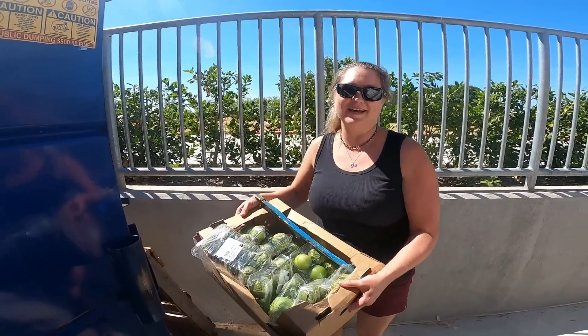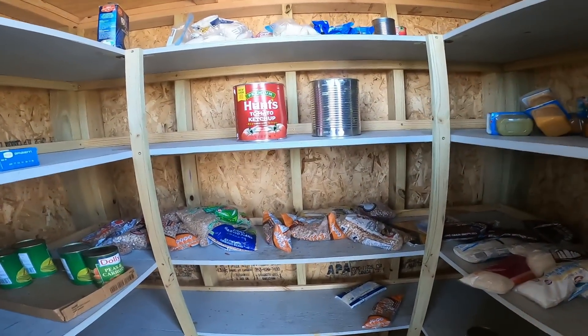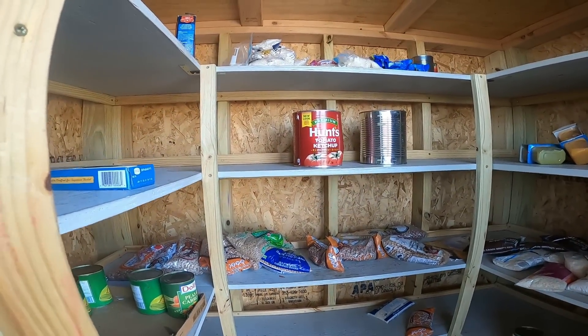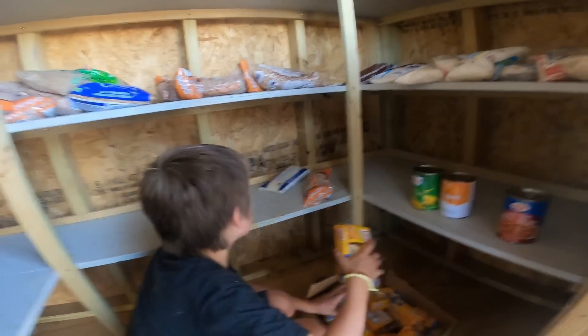Nice box of tomatillos. All right, here we are again at the good old blessing box. We don't have a ton of stuff to throw in but we are going to put some stuff in and we'll show you what that looks like. Kane's here to help us - here you go, Kane, you can get busy. Go ahead and start organizing that stuff on the shelf, make it look good, make it look nice.